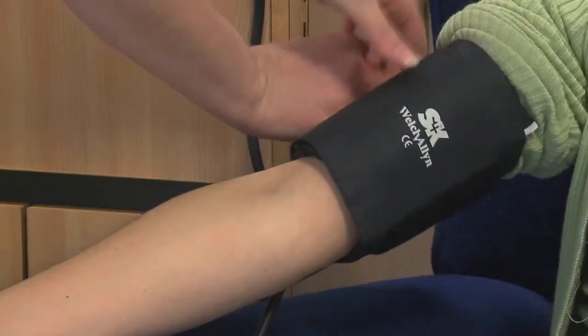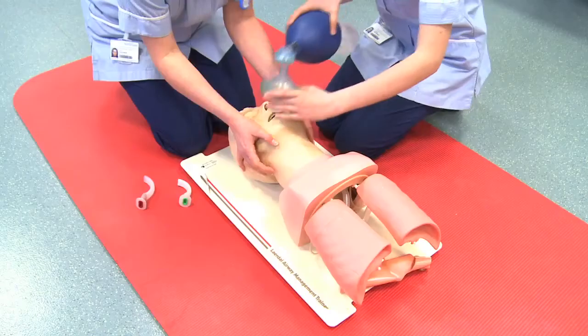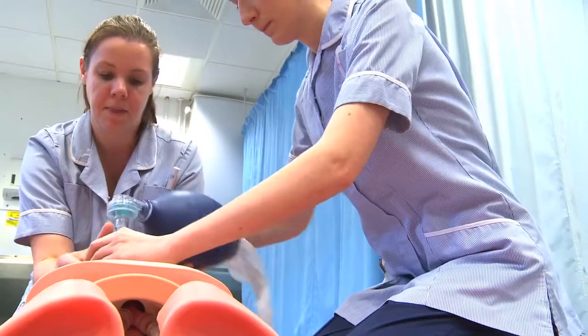The number of practice hours that you'll need to do as part of your course will depend on the programme of study you've selected. If you've decided to do physio, OT, or podiatry, you will do about a thousand hours of practice over your three years of training. If you're doing a healthcare scientist course it will be 1,400 hours, and if you're doing nursing courses it's 2,400 hours of practice.